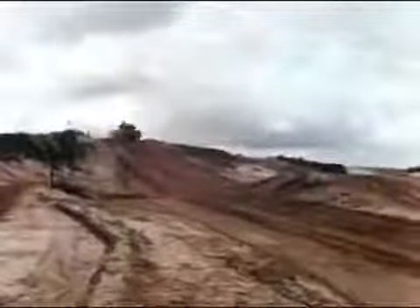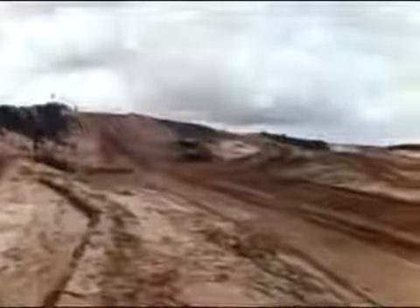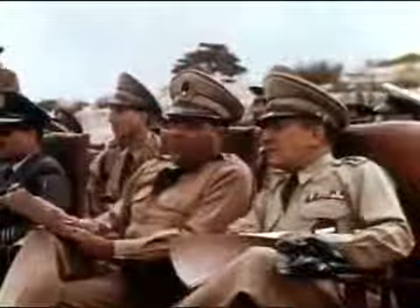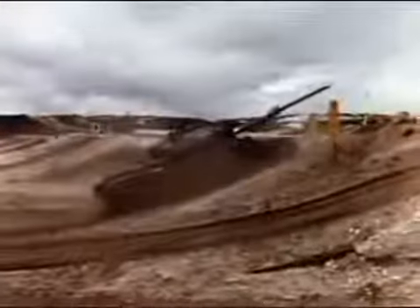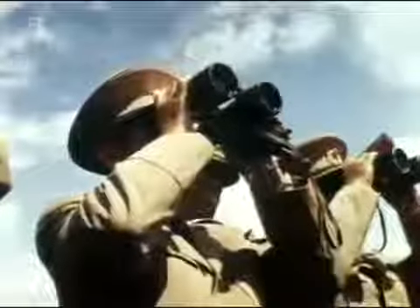The Centurion was a good, fundamental design, and better still, it could be improved upon. By the time it finished its service with the British Army, armour had increased, range-finding improved, all sorts of things. But as an all-round package, it could not be beaten.